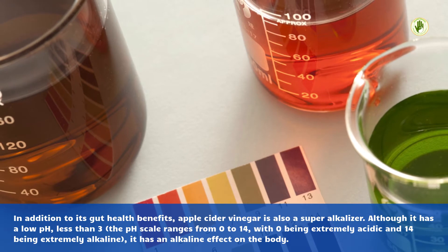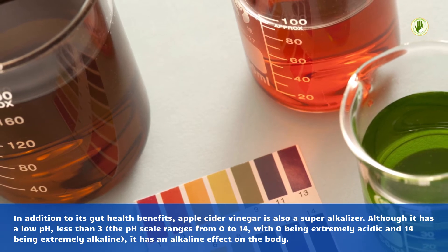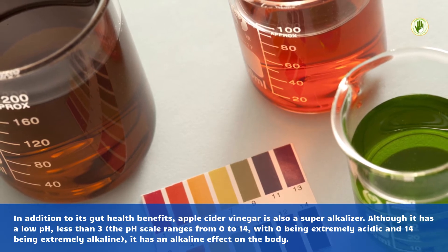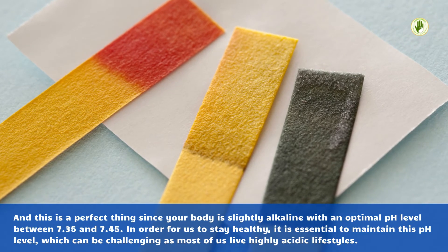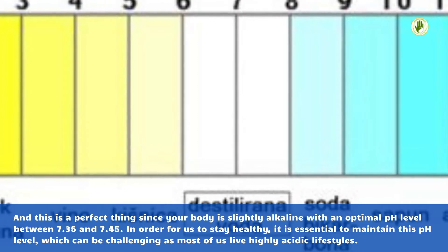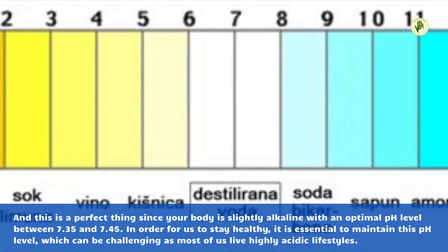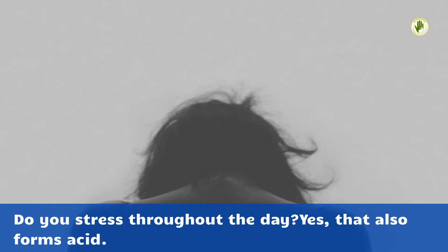In addition to its gut health benefits, apple cider vinegar is also a super alkalizer. Although it has a low pH — less than 3 — the pH scale ranges from 0 to 14, with 0 being extremely acidic and 14 being extremely alkaline, it has an alkaline effect on the body. Your body is slightly alkaline with an optimal pH level between 7.35 and 7.45. In order to stay healthy, it is essential to maintain this pH level, which can be challenging as most of us live highly acidic lifestyles. Do you stress throughout the day? Yes, that also forms acid.